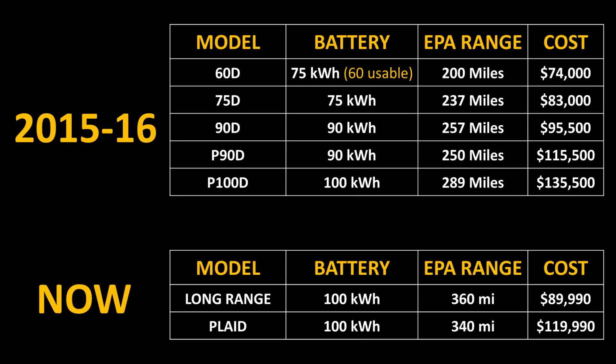The 60 kWh battery pack was actually just a software-locked 75 kWh pack, which soon became the Model X's cheapest variant. The 75D and 90D were eventually both discontinued, and Tesla began to only offer the 100 kWh version of the Model X as we see today. Notably, Tesla never produced a rear wheel drive version of the Model X.